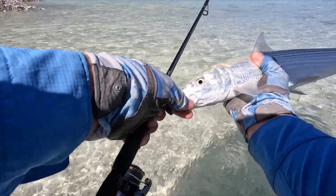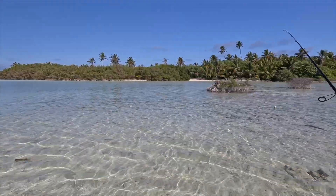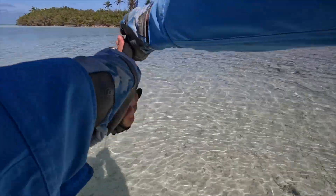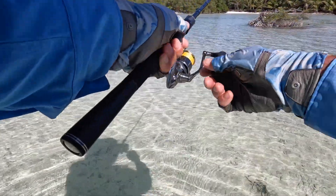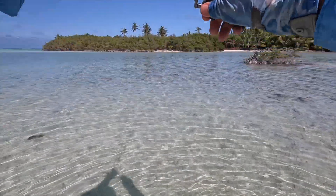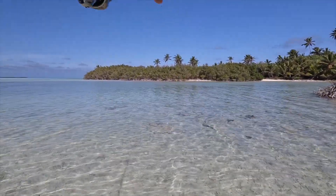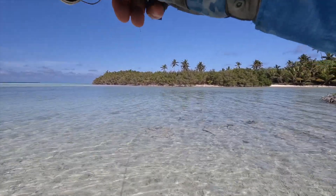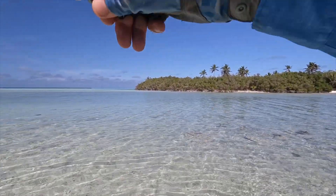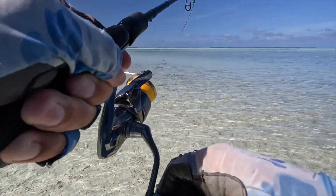Beautiful fish. See ya, buddy. We might have a little school of fish just out here - yep, there was one there. About 10 inches of water. Not a bad fish, he's a nice fish - not huge, but nice. Nice corpus bone.